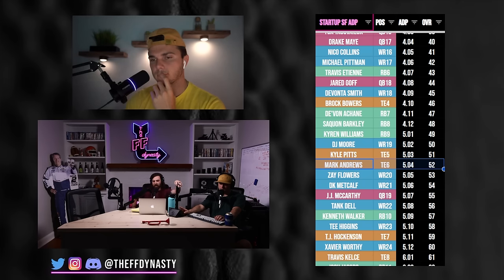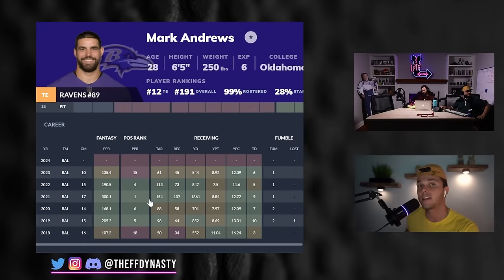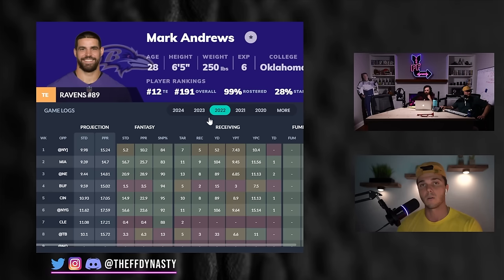I think Mark Andrews is more of a hold than anything. Recency bias is a hell of a drug — consensus is a little lower on him, and maybe rightfully so. The production has been more frustrating than we'd like. I don't want to call him a buy, but I don't like the idea of selling Mark Andrews right now because I feel like you're selling him low. If I had to pick another option it would definitely be a buy before a sell. It's a hold if you're rebuilding, a buy if you're the contender.